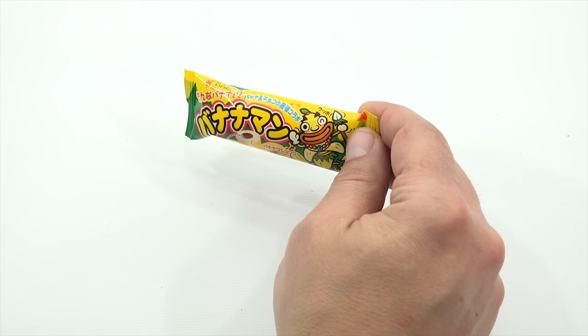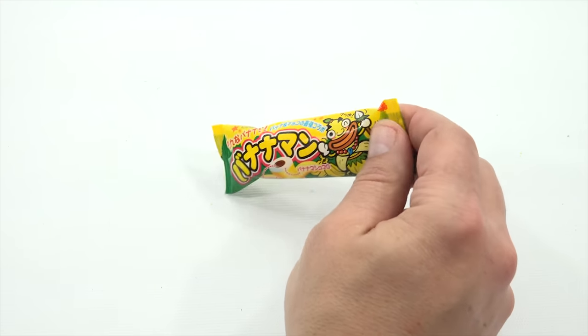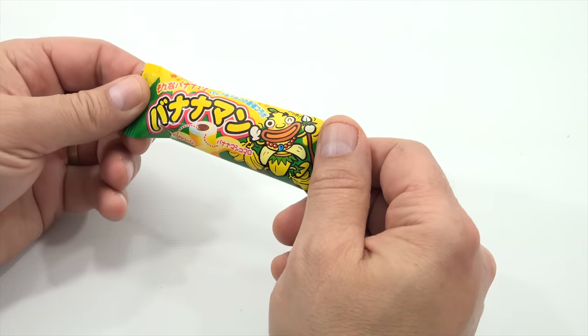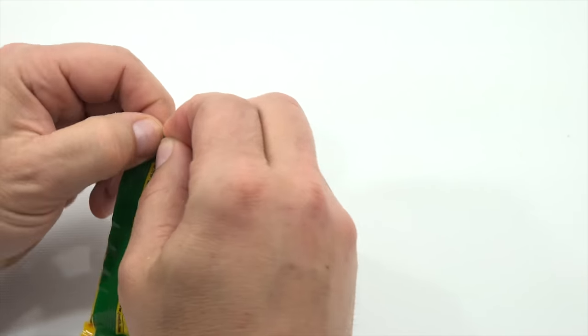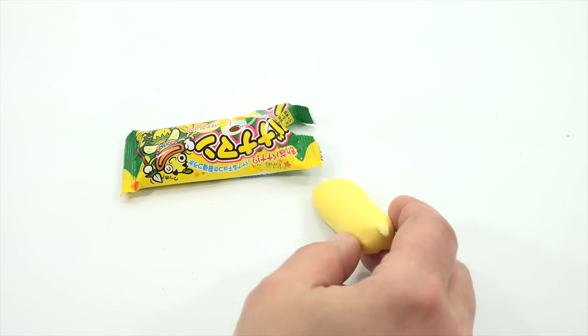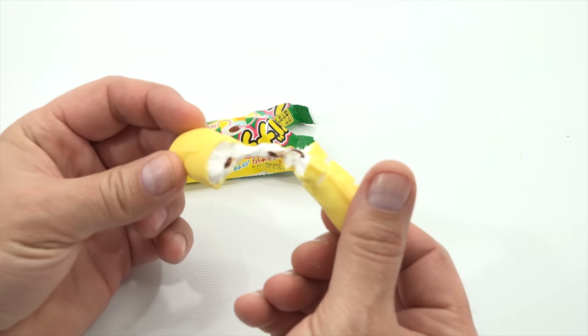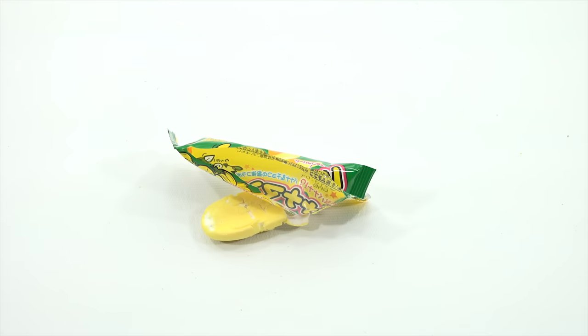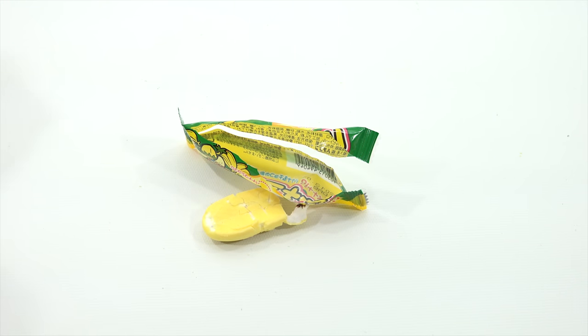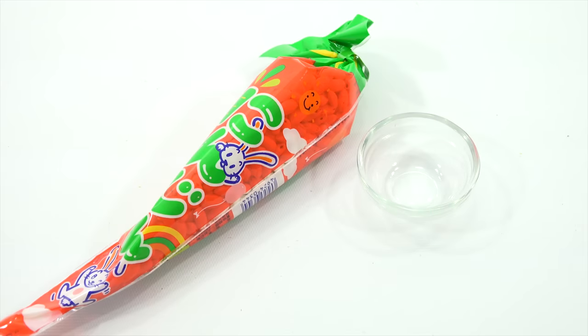Fans of banana flavor snacks rejoice — Banana Man is a banana marshmallow covered in banana white chocolate and filled in the center with milk chocolate. The taste reminds you of chocolate bananas you get at the beach or a carnival. It reminds me of a Bananko. It's puffy — look at that — and there's the chocolate inside. It has a really nice banana flavor, it's soft, and there's almost no resistance to biting it. That one is good.